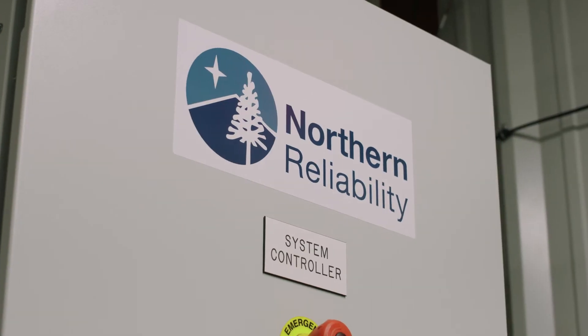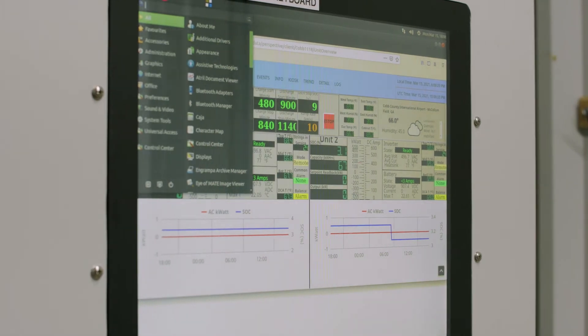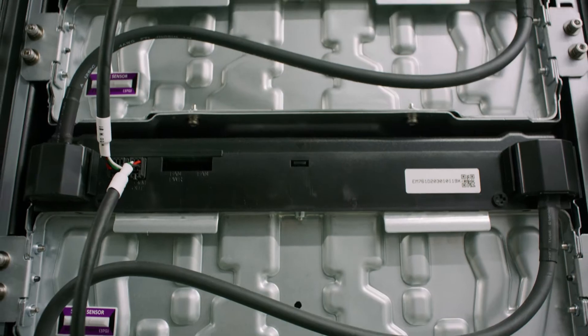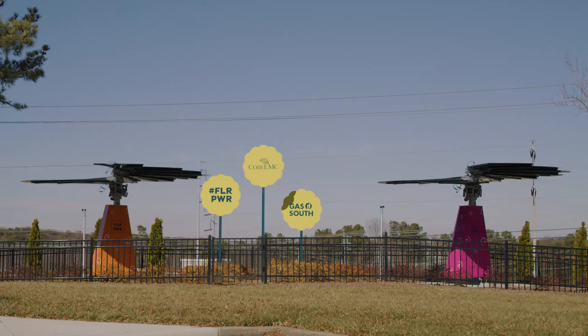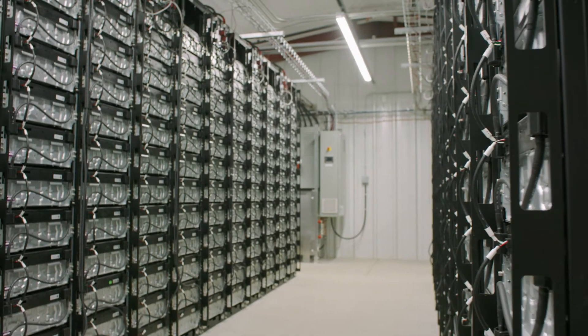Now let's take a look at our master controller. How do we know what's going on in our battery building? Well, here we have our HMI display. This shows us the status of every single battery module in this building, including the state of charge for the entire battery system. It will also show us the temperature and humidity control in our battery system. We can also see through our kiosk here what our rooftop solar is doing, along with our smart flowers and the battery system, all integrated as Project SolarBee.